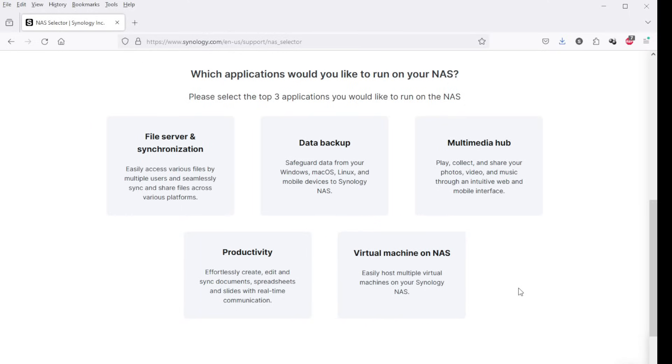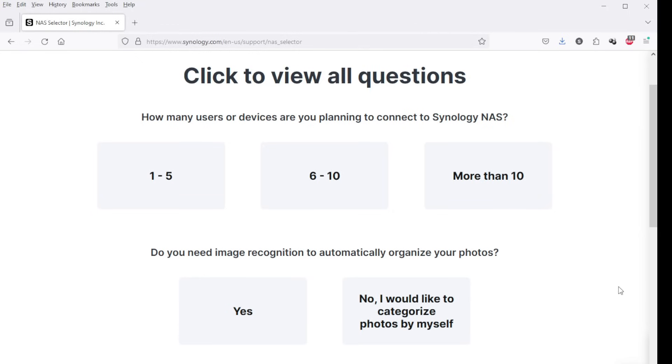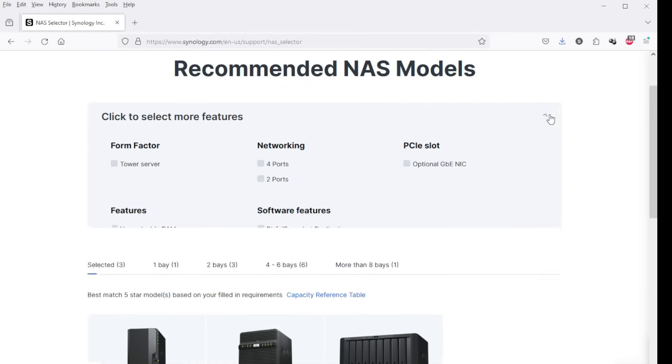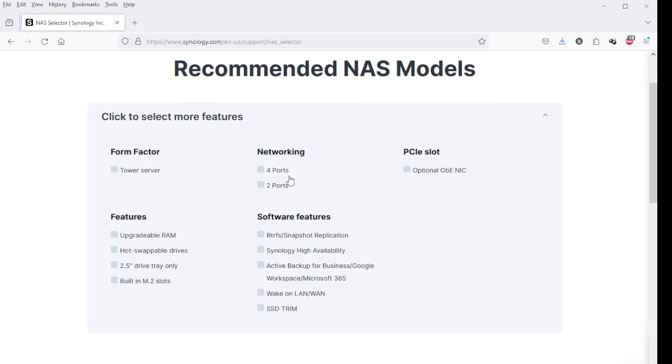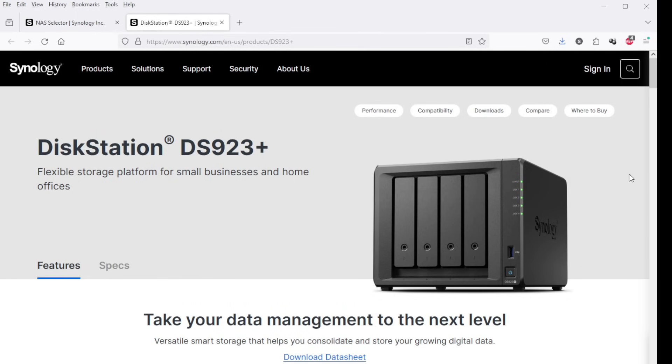The picker says to pick the top three you'd like to run on your NAS. I know I want data backup, I'd also like to stream movies or photos from my living room — so I'll choose multimedia. And the last one I'm going to choose is file server and synchronization, so I can access my files from pretty much anywhere. Next question: how many users or devices are you planning to connect? Mine is probably going to be five — my PC, my phone, maybe a tablet or laptop, and one other device. On the next page you can select other features like upgradability and network ports, and it will recommend specific models based on your answers.